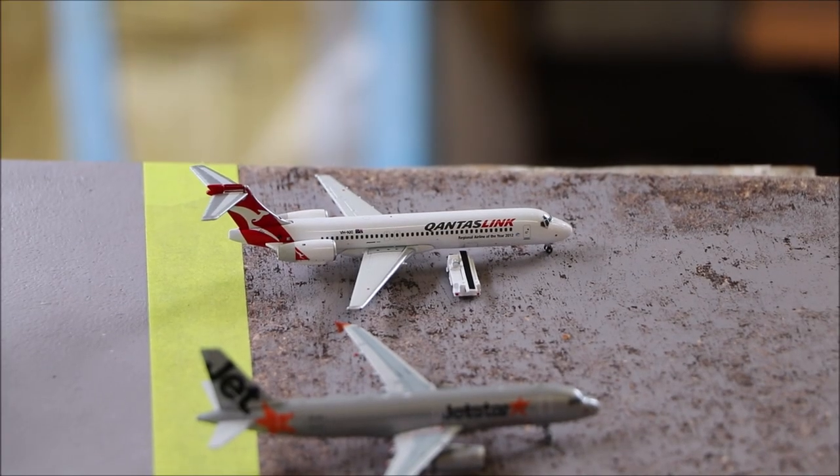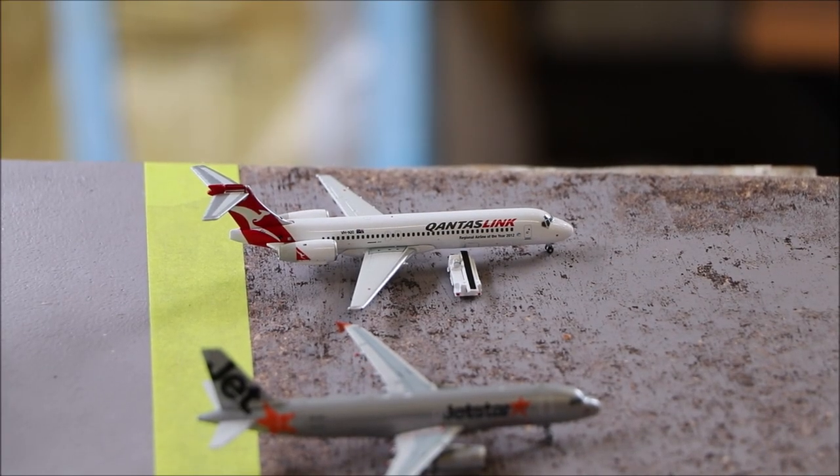Here we have the QantasLink Boeing 717. It's just getting its cargo and passengers offloaded. It just flew in from Canberra a few minutes ago.